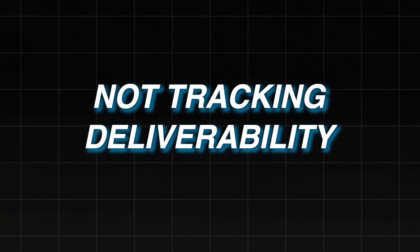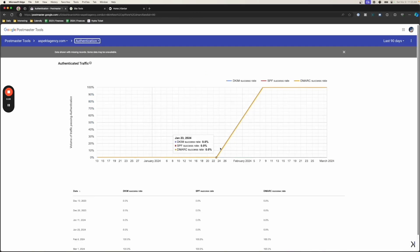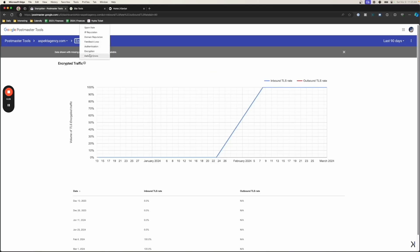Number four: not tracking your deliverability. Deliverability is the make-or-break factor for your email marketing. The lower your deliverability, the lower the chance people on your list will actually see your email. If you want to improve your deliverability, there's a video linked that goes over in-depth steps on how to improve it, especially your deliverability tracking.